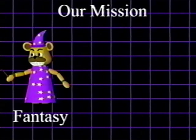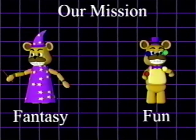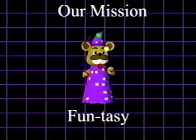Our goal here at Fredbears is to bring both fantasy and fun into one place and bring it to life before your very eyes. And with you on board, we'll be a-okay.